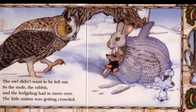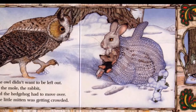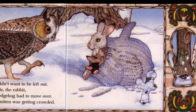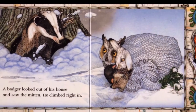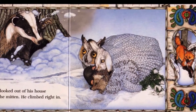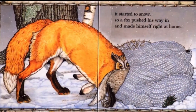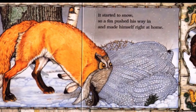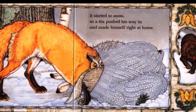The owl didn't want to be left out, so the mole, the rabbit, and the hedgehog had to move over. The little mitten was getting crowded. A badger looked out of his house and saw the mitten. He climbed right in.